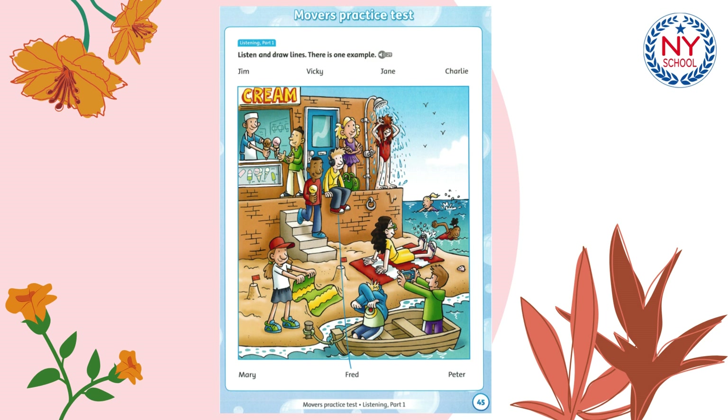Two. Is Mary here too? Yes, she's sitting on a towel. She doesn't like swimming. Is she wearing a red hat? No, she hasn't got a hat. She's wearing a yellow dress. Oh yes, I can see her now.